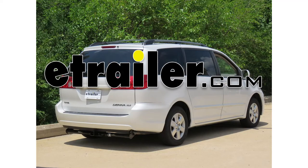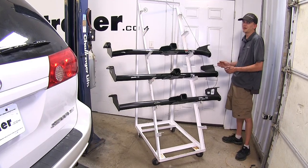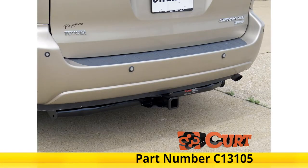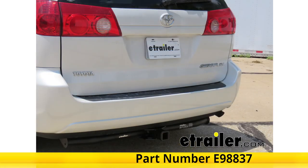Today in our 2006 Toyota Sienna, we'll be having a look at our best trailer hitch options. We have three hitches here today. All three of these are class three with two-by-two inch square receivers. Up top we have the Curt, in the middle we have the Draw Tight, and on the bottom we have the eTrailer.com hitch.